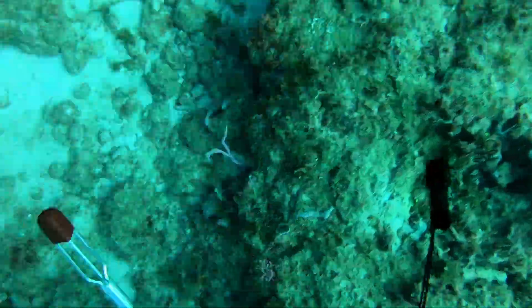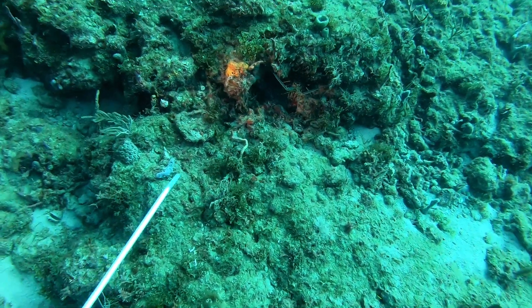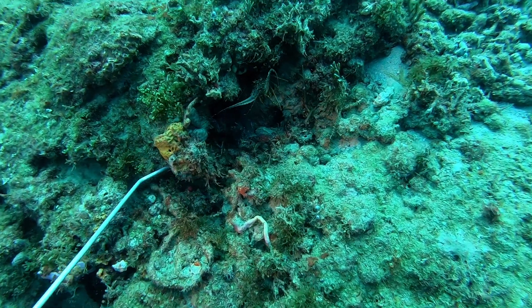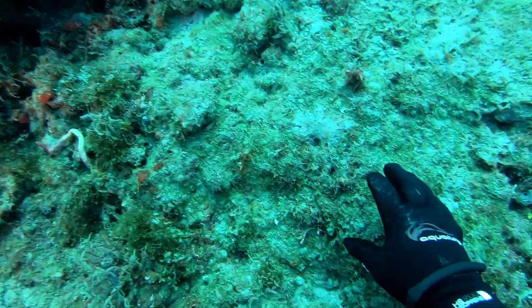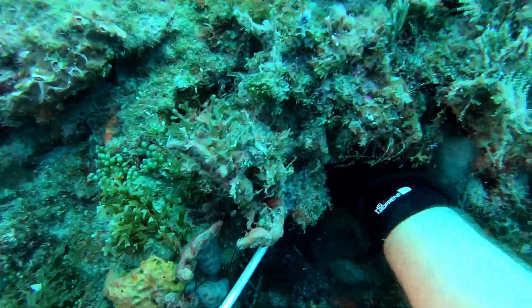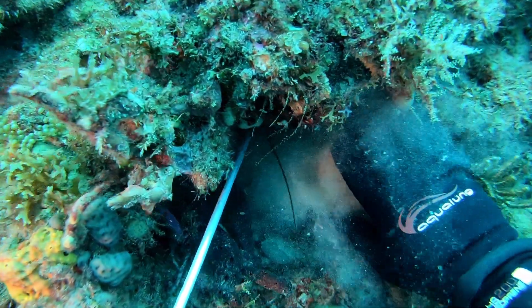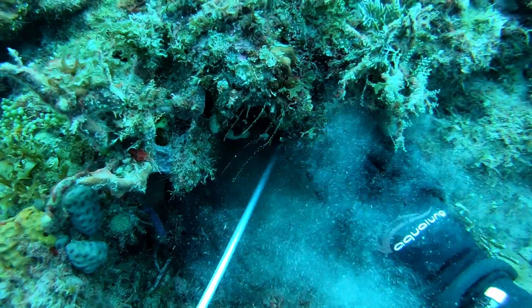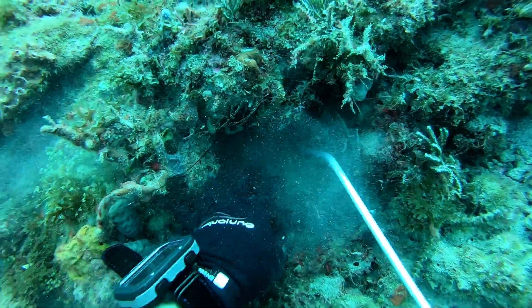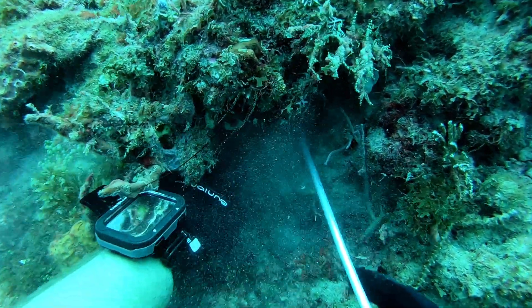Look at that — another lobster in the small hole. Let's get out the tickle stick again. What I'm doing with this tickle stick is trying to get it just around the back side of him, so he feels something in there. That way he doesn't go far back in the hole. As you can see I didn't exactly do this one too well. You can always chase him out a little bit by getting the stick back in behind him again.